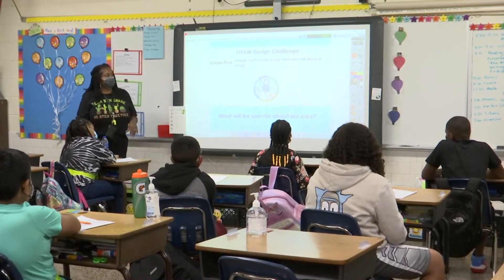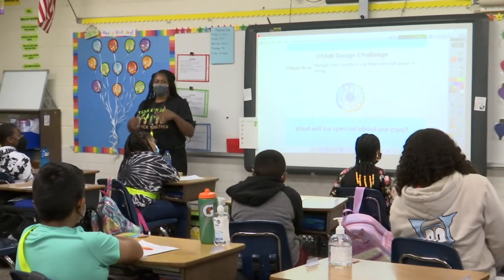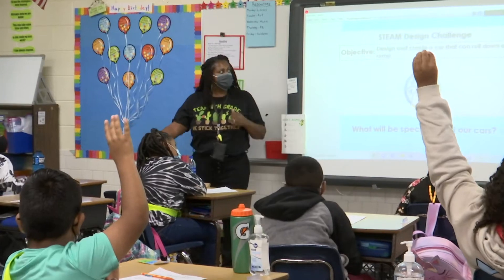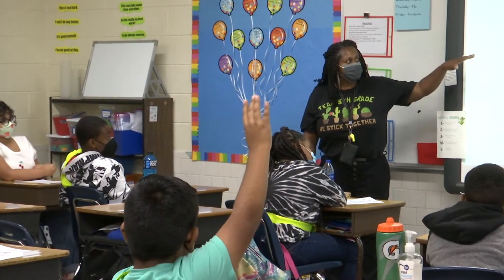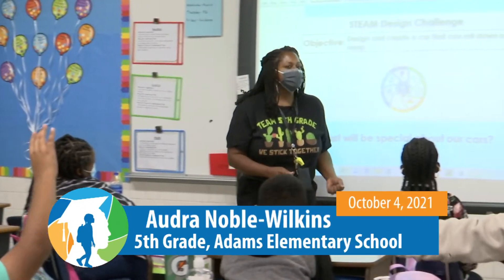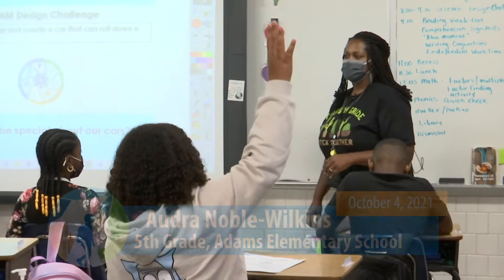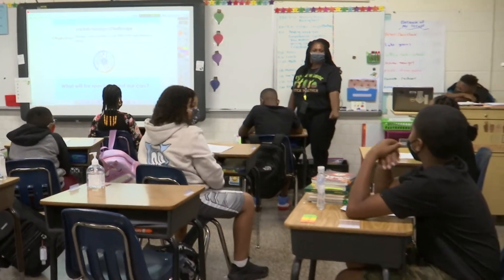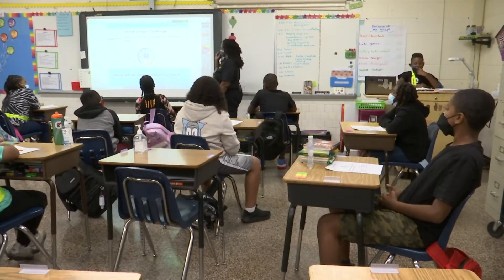So on Friday we started discussing our design challenge. Somebody tell me what our objective is. Quincy — design and create a car that can roll down a ramp. So we're designing and creating a car that can roll down a ramp. Who can tell me what's going to be so special about the cars that we make? Because they're not going to be regular cars. Jackson — they're going to be made out of pasta noodles.